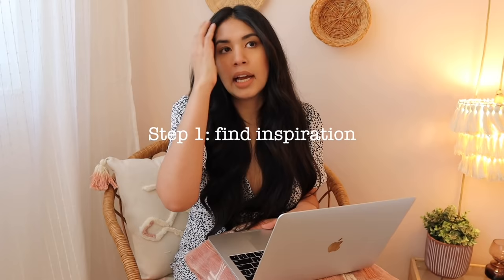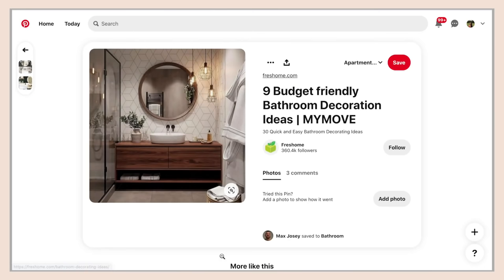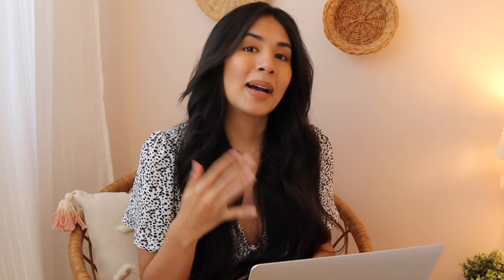The first thing I'm going to do is find inspiration and create an inspiration board in Milanote so I can keep track of everything. I typically go to Pinterest and start by searching things like half bath design, small bathroom design, powder room design, boho bathroom, neutral bathroom, sage bathroom — I'll search many different things to get all sorts of ideas. Anything I particularly like, I save to my inspiration board. Milanote actually makes this really easy with a browser extension, so anytime you're browsing the internet, you can automatically send things to your board. Keeping track of it is so, so handy.